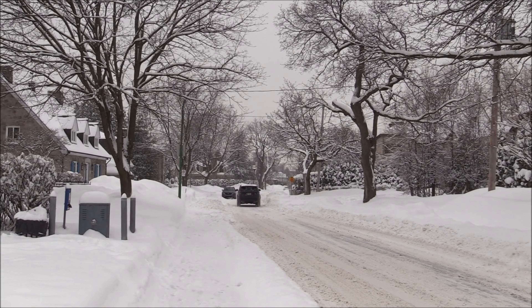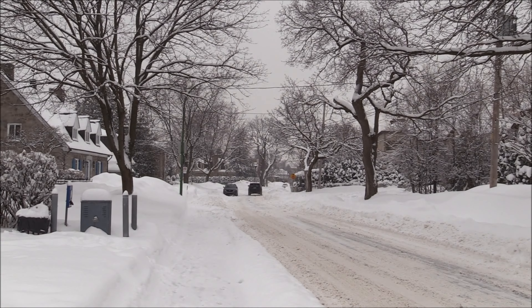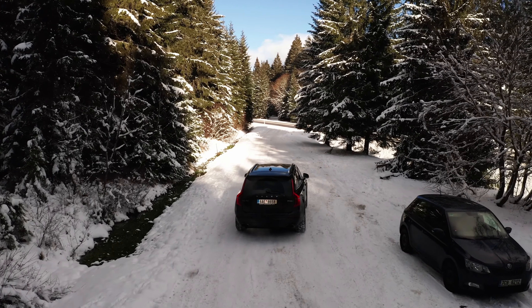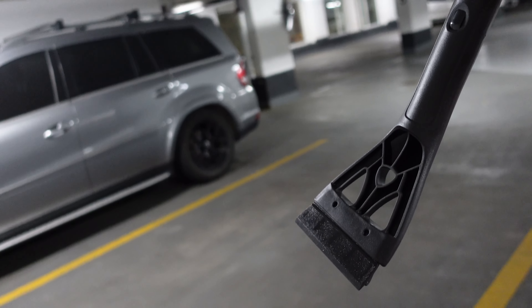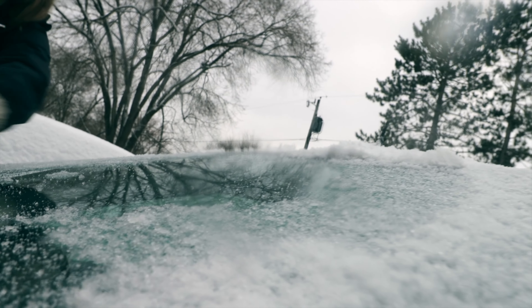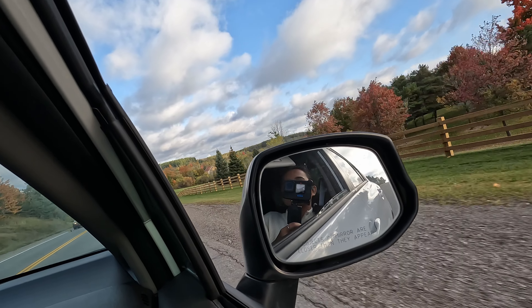One more optional thing is rust-proofing your car. Because of snow, the bottom of the car and tire rims are very prone to rust, and rust-proofing extends the longevity of your car. Another must-have — available on Amazon — is a windshield scraper. One side removes snow from your car and the other scrapes ice from the windows and windshield. Don't forget to get your car serviced before the winter season.